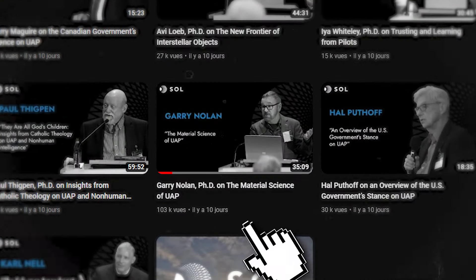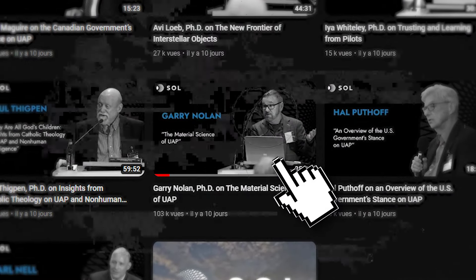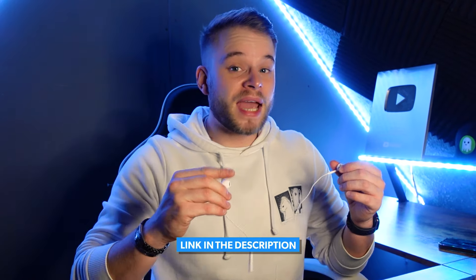One of the videos on the Sol Foundation YouTube channel goes by the title 'Gary Nolan PhD on the Material Science of UAP.' When I saw this, I clicked it so quick — I was so excited. The first part of the video gives some backstory on how they acquire UAP materials and how they test them. I didn't think that was too necessary, but if you want to check out the full video, I'll leave a link in the description. We're going to be getting into the nitty gritty stuff from the UAP crash sites and what they found.